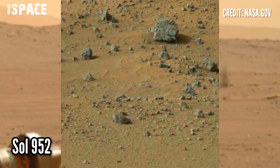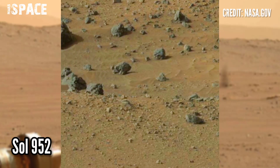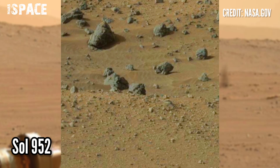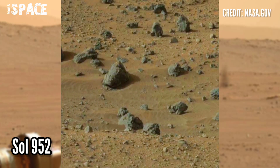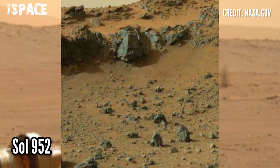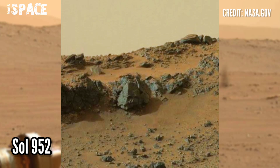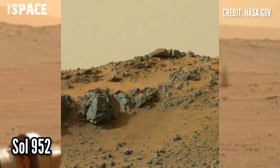NASA's Mars Rover recorded this latest video of Mars on Sol 952 of its mission. The Mars Curiosity Rover released this stunning video footage of the Mars surface.